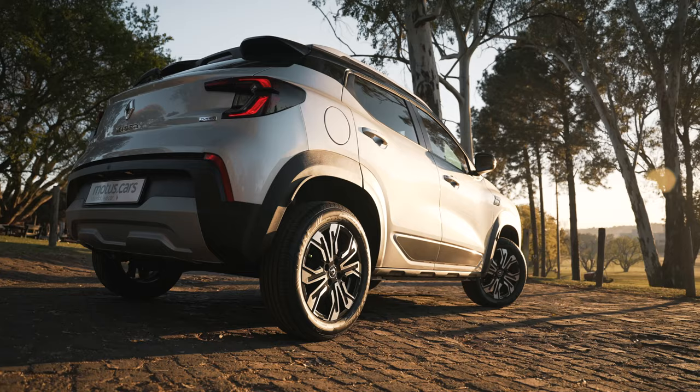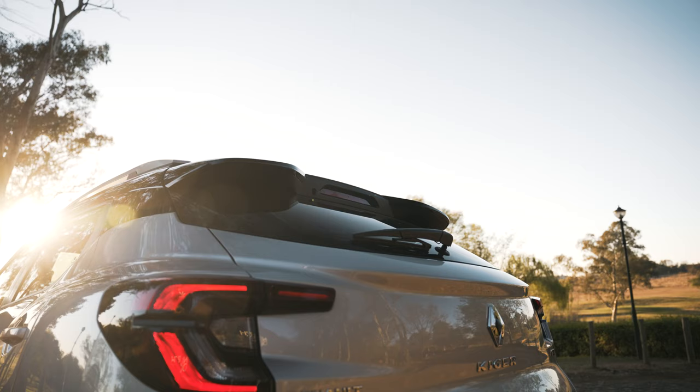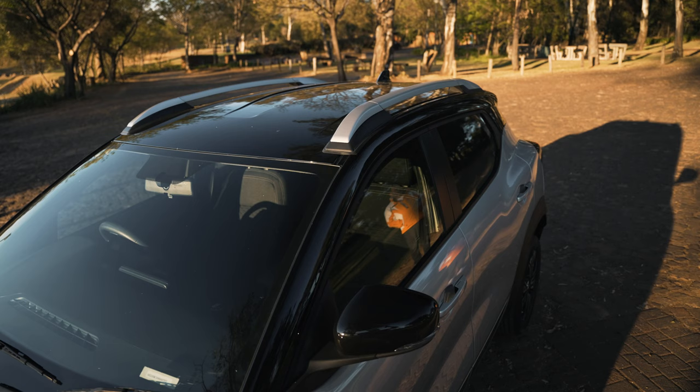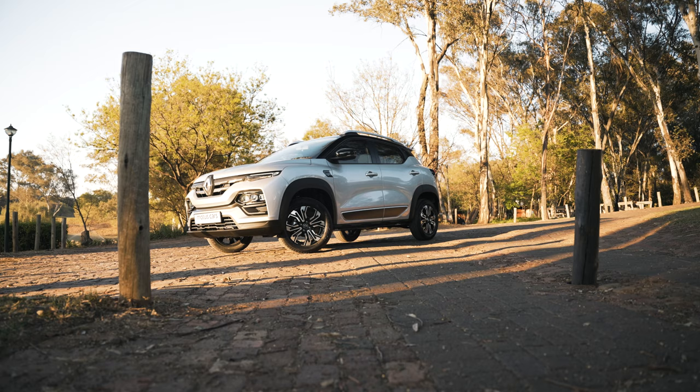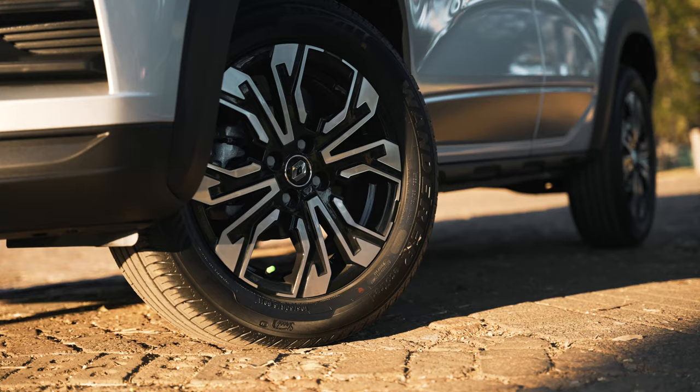Strong, muscular lines are complemented by high ground clearance, skid plates, and an integrated rear spoiler. The functional roof rails also allow for the fitment of a wide variety of accessories. The top-of-the-range Kiger Intense model also gets striking 16-inch diamond-cut alloy wheels.